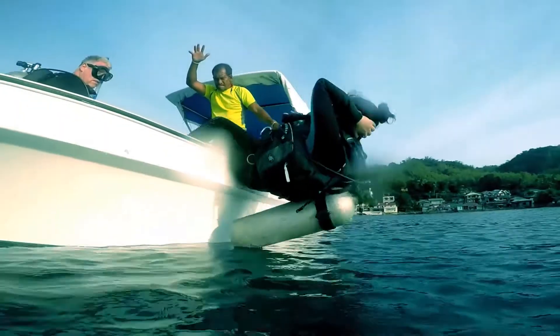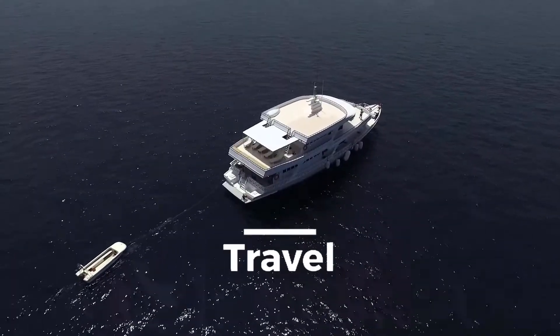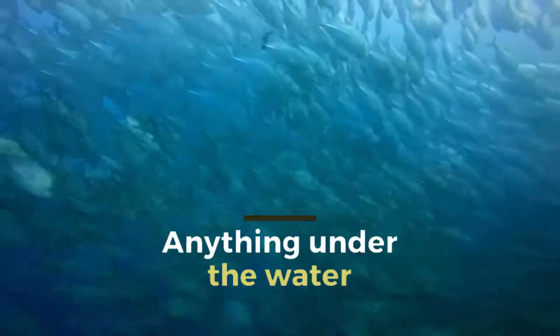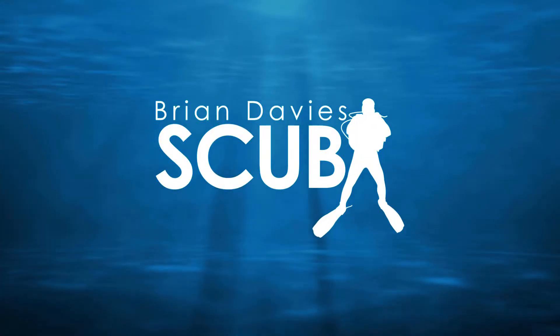Hi, I'm Brian Davis, and welcome to my channel. In this episode, I'm just going to show you more footage of the Victoria Star, because we had exceptional visibility for that wreck on our last dive, which has enabled me to show you more of the wreck.